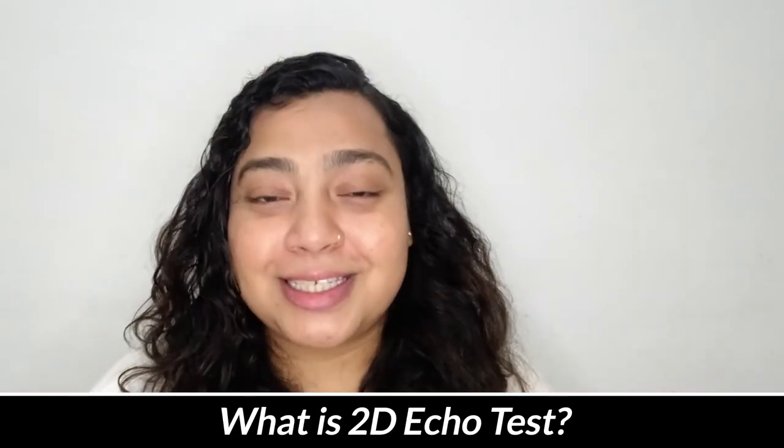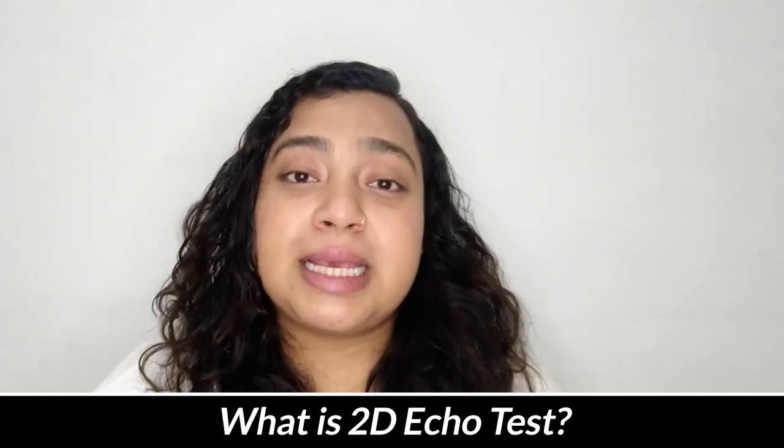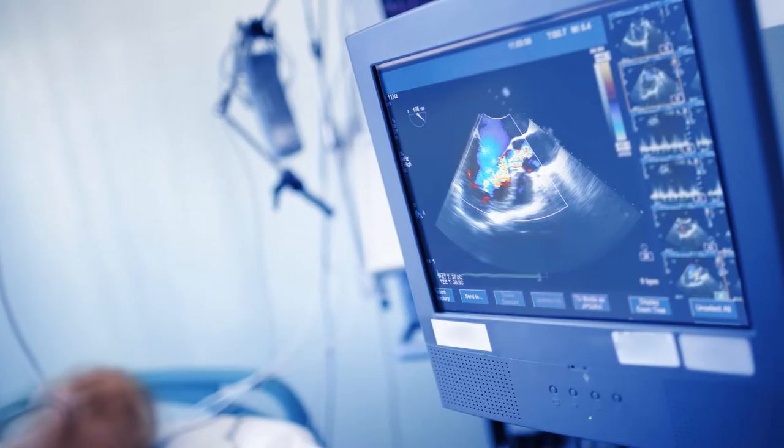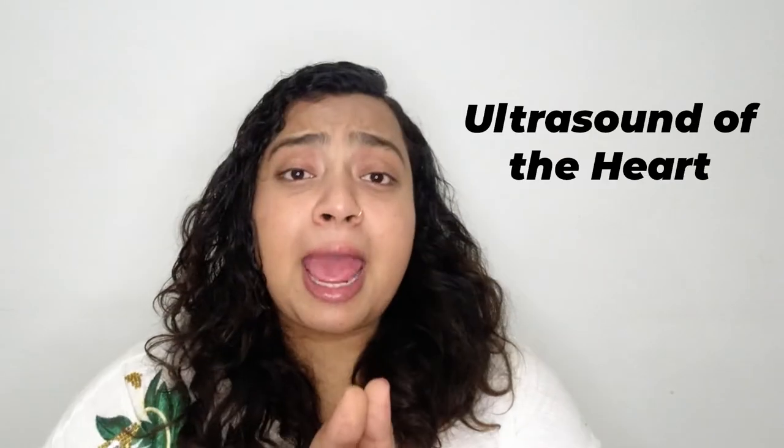Now, what is a 2D echo test? 2D echo, or two-dimensional echocardiography, is an imaging method which uses sound waves to create live images of your heart. The images that are created are known as an echocardiogram. In layman's language, you can say a 2D echo is an ultrasound of your heart.